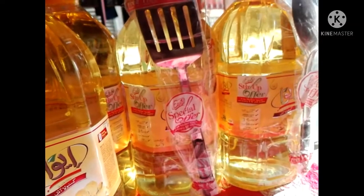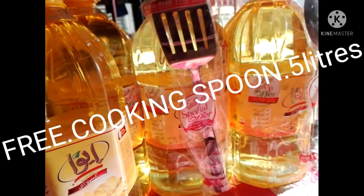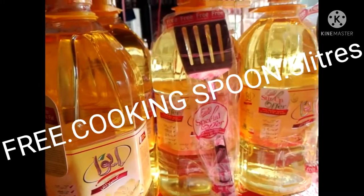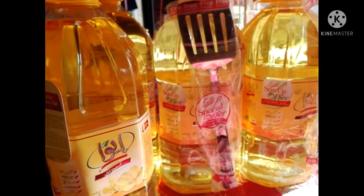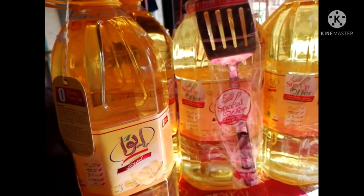Hello everyone, today we have brought you a cooking oil retail review. We will tell you about it in detail.